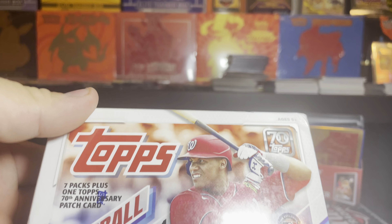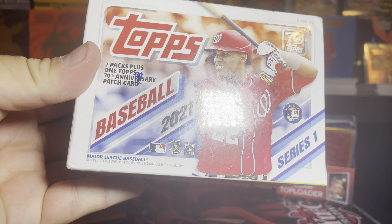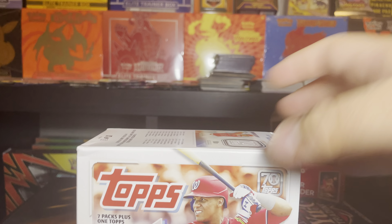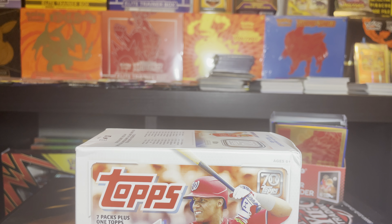Hi, welcome back to the image channel. Today we're gonna be opening a Topps Baseball 2021 Series 1 box. This one comes with a total of seven packs plus one Topps 70th Anniversary patch card. On the channel, just to keep the variety going, to keep it going, you know, to show different things that we try to collect here and there.